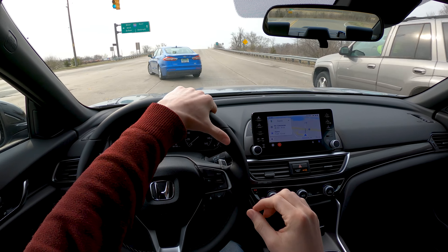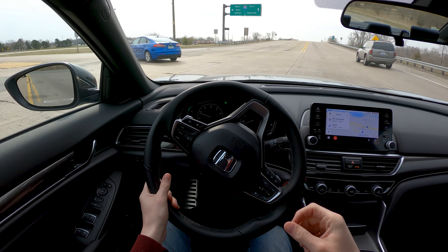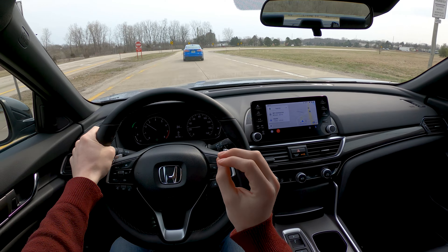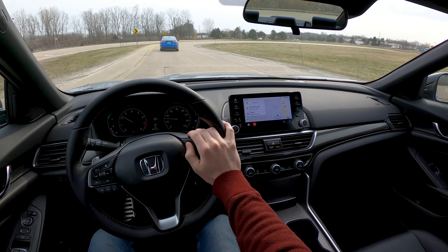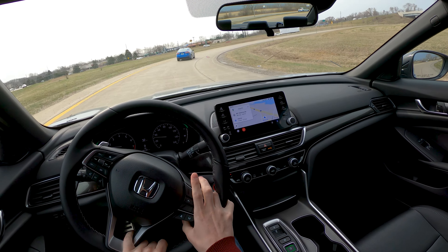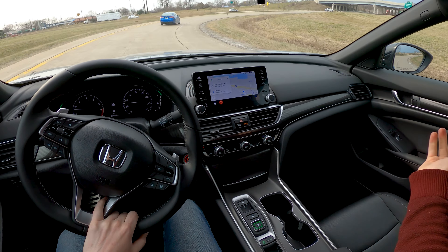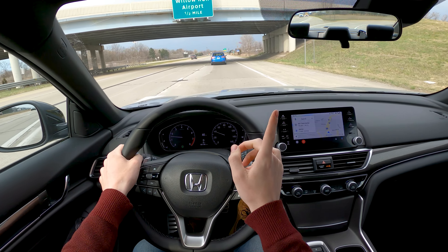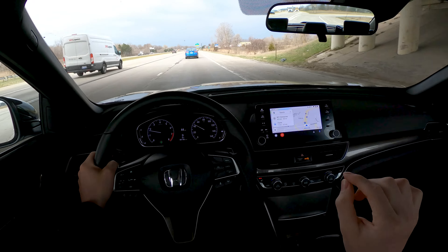So for me, you either have to go one way — Touring if you want the luxury aspect, or 1.5-liter turbo if you want the value play. If you could still get this 2.0 turbo Sport with a manual, then maybe you could argue it's the sporty car of the group. But those days are over for the Accord.